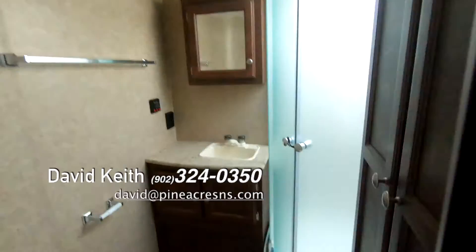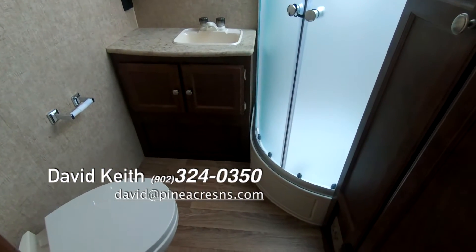The bathroom is huge — as big as anything on the lawn, really.